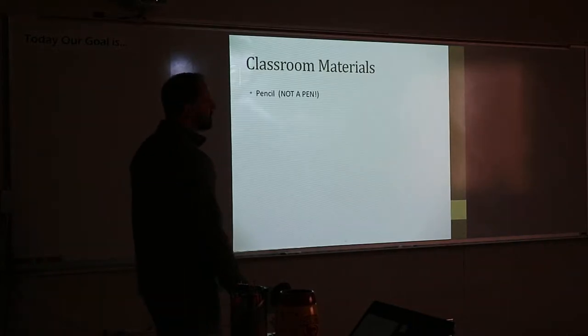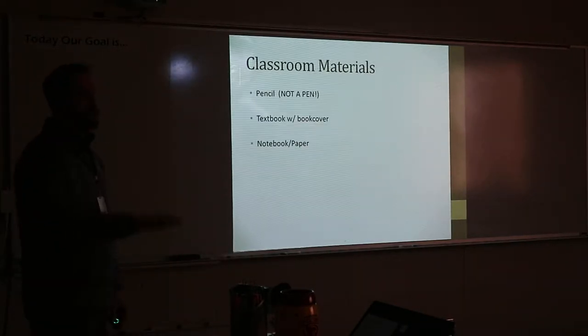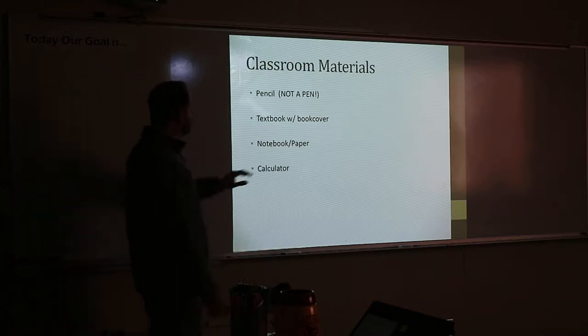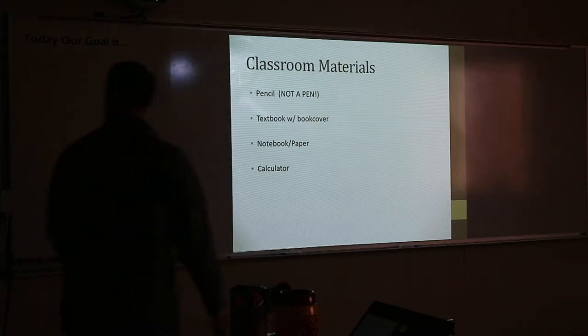Class materials — make sure when you're in class you have pencils. Textbook with book cover — you need that every day, just have it on you when you walk in. Notebook and paper — if you don't have it, there's paper in the back if you need it. Calculators are in the back of the room. Unless you have your own, you can always bring that and use it. Plus, you guys get multiplication charts.